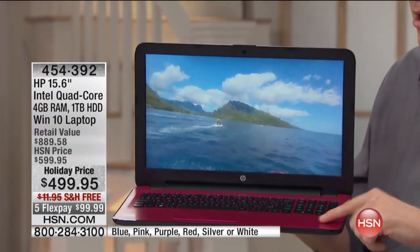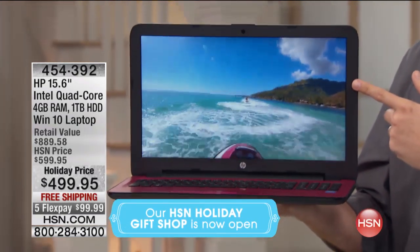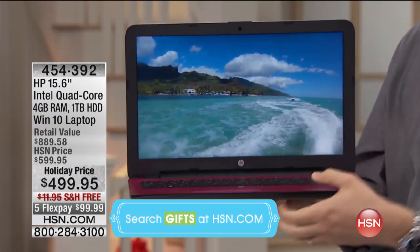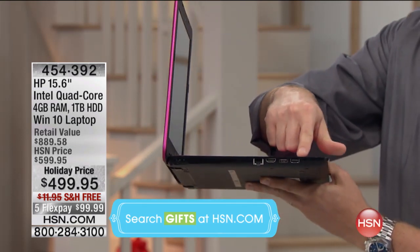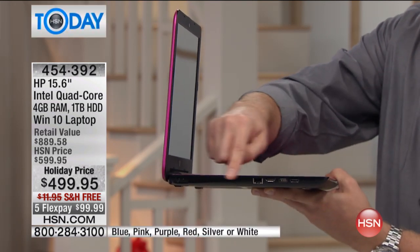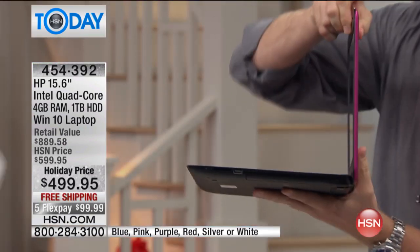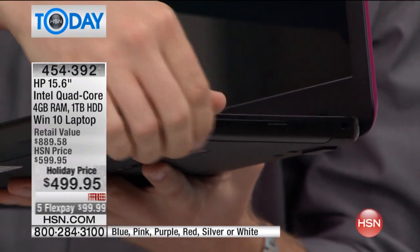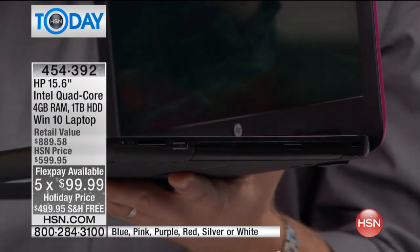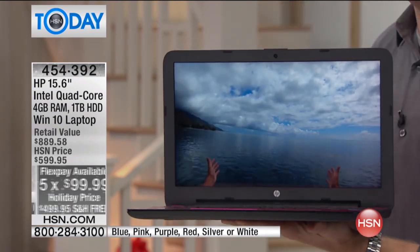Everything has been upgraded for you. The screen is upgraded — this is true high definition, so videos and pictures are going to be stunning. There's a high definition webcam on top. We have all the different expandable ports from USB to HDMI to ethernet. There's also a special vent on the side that keeps this nice and cool, and a DVD/CD burner built right in. Less than 20% of computers are even sold with DVD and CD burners, and you're getting it built into your brand new HP.